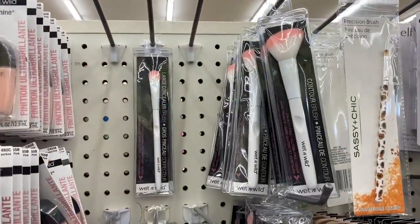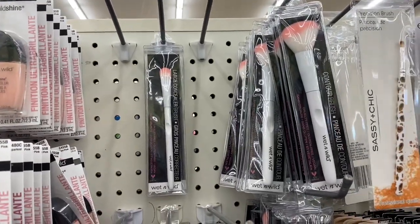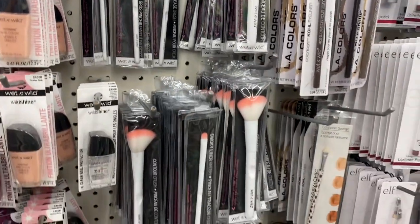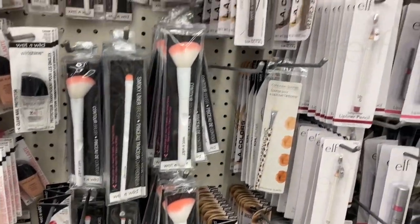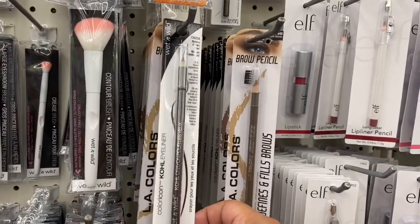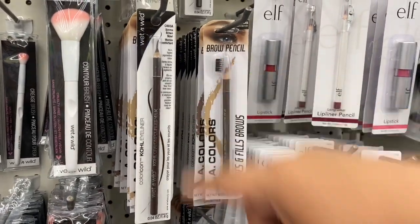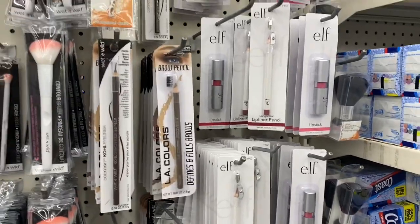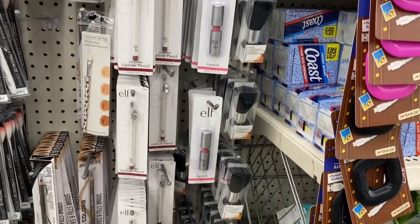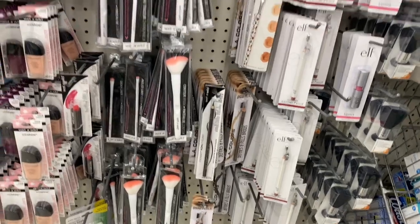I think I see some new makeup brushes — the Wet n' Wild Contour and the Large Concealer. They have a couple of different kinds. They also seem to have some Wet n' Wild sticks — one has a little brushy applicator. And Elf, which still seems to be here. Elf does not seem to be selling as quickly as other items, but just showing you what is here in the makeup section.